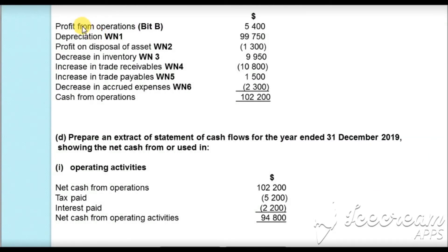Now we calculate cash from operations. Starting with profit from operations of $5,400: add depreciation $99,750; subtract profit on disposal $1,300; add decrease in inventory $9,950; subtract increase in trade receivables $10,800; add increase in trade payables $1,500; subtract decrease in accrued expenses $2,300. Adding and subtracting these gives total cash from operations of $102,200.